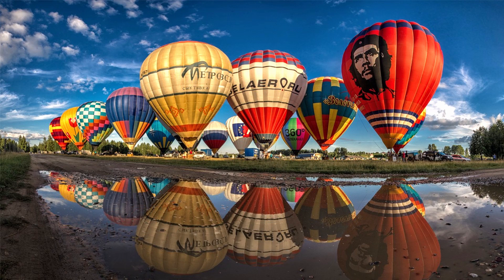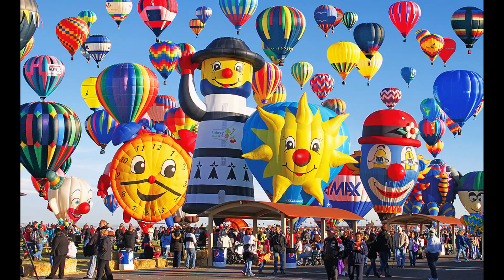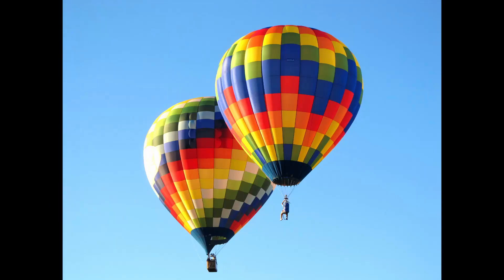This might be the biggest hot air balloon, but there are a lot of interesting hot air balloons, like the super bike motor balloon, Darth Vader balloon, Jesus balloon and many more. And then we might as well have a look at the smallest hot air balloon.